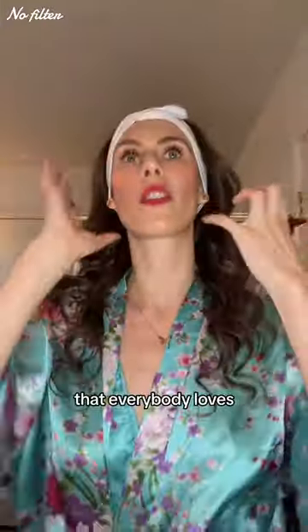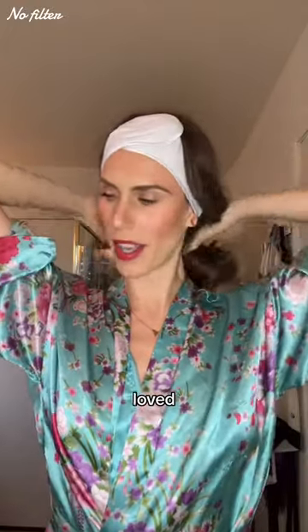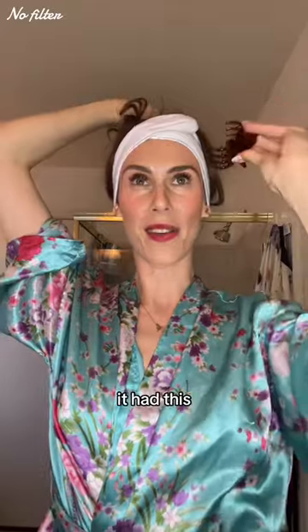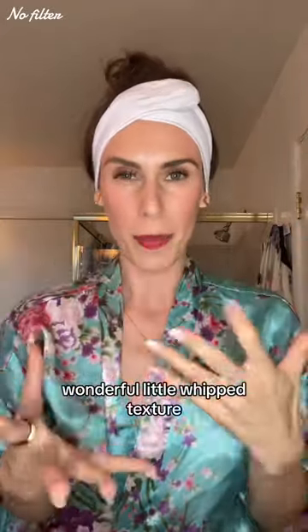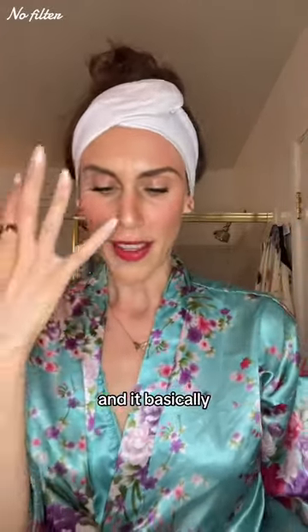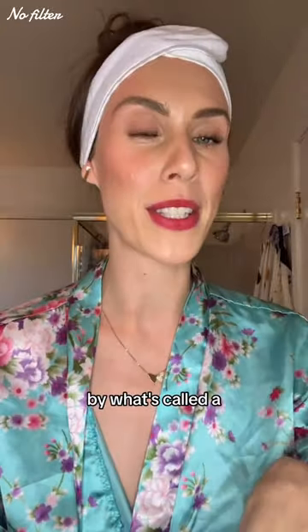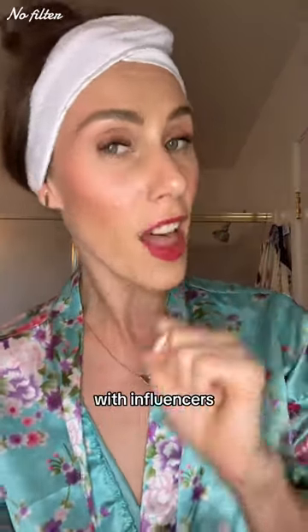It's K-beauty, and here's the thing that everybody loves about Addison Ray's cleansing balm — it basically felt like a cloud. It had this wonderful whipped texture and it melted from this chunky cloud into a milky oil on the skin.